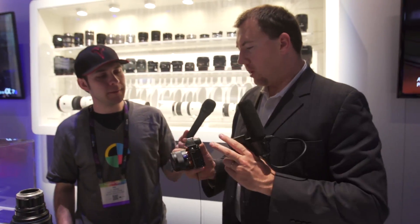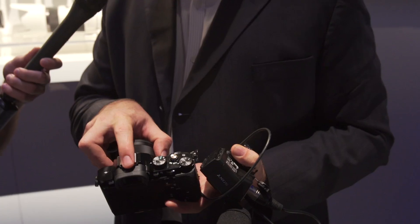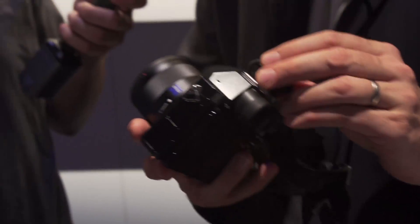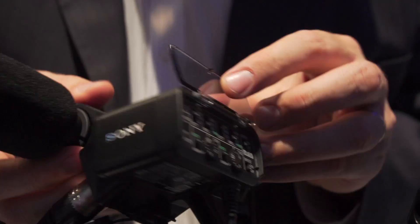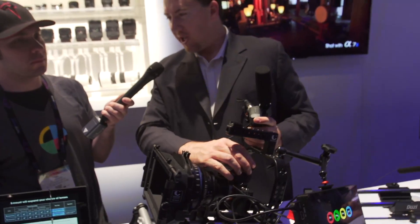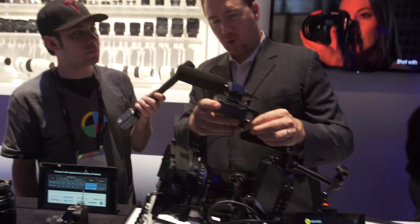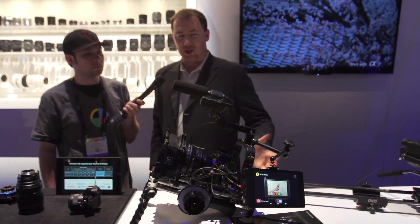The A7S has stereo microphones with good quality audio and in-camera audio level control. Beyond that, the Sony MI shoe has 20 pins, so you can attach additional audio accessories — for instance, an XLR box that gives you proper balanced audio rather than going through a mini jack. Here we have an A7S set up as a cinema camera with HDMI out going into an Atomos for 4K recording, a pro mic with balanced XLR, a matte box, and a Carl Zeiss cine lens. Audio levels can be adjusted while recording.